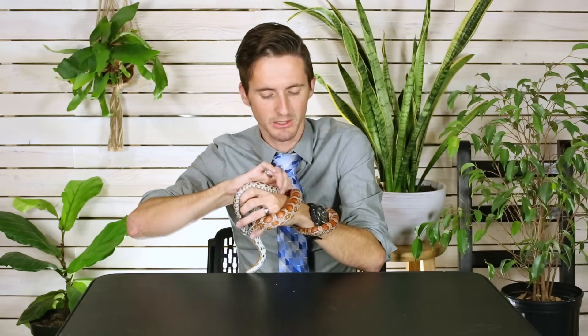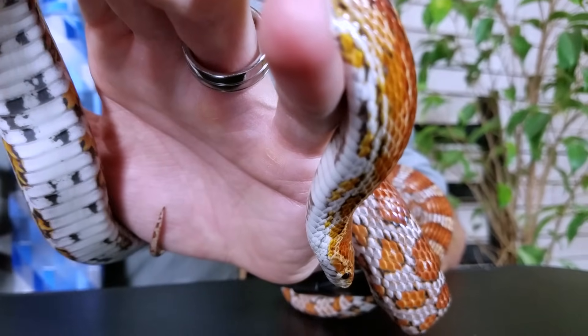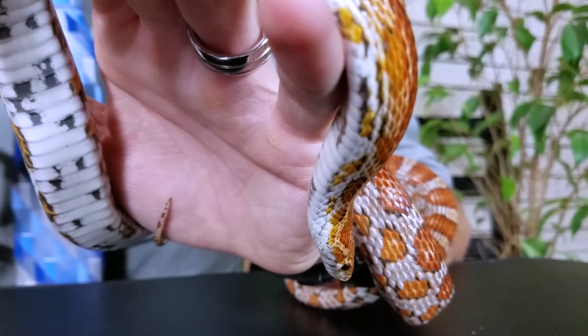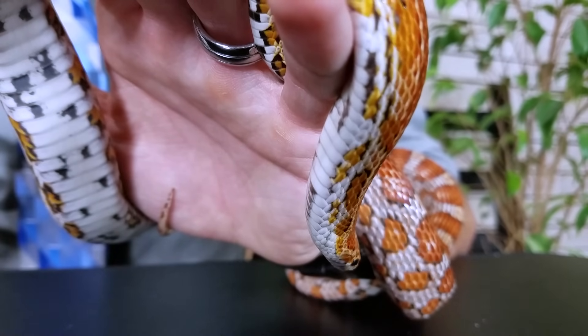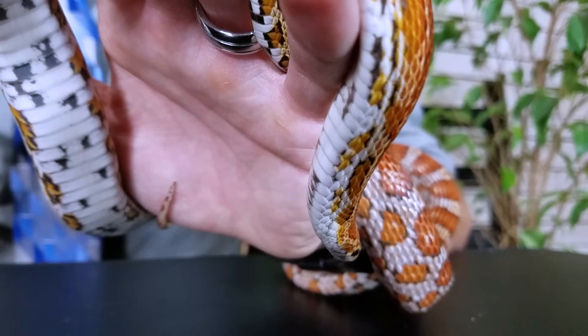There are exceptions, but generally speaking they're not going to bite you. As snakes, they only eat every so often — about once a week — and whenever they eat, you're going to want to leave them alone for a couple of days afterward. Otherwise there's a possibility they could regurgitate their food, which isn't good for them or for you. Just feed them and then give them a couple of days to digest before you get them out again. Overall, great to handle — that's why we give them a four out of five.